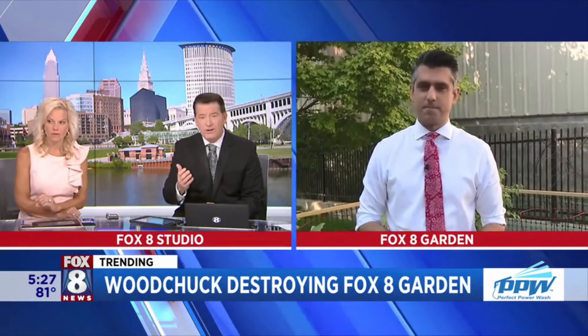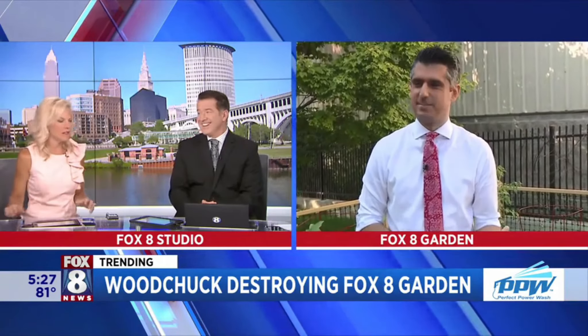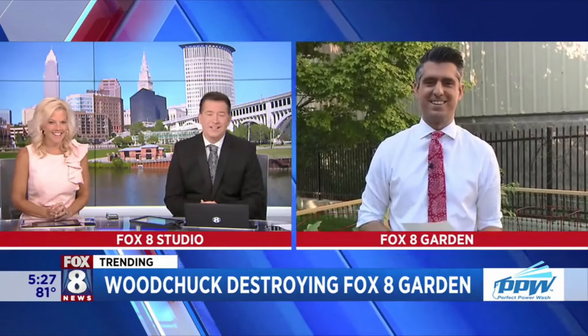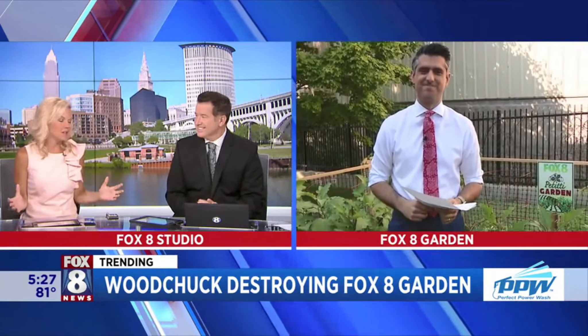On behalf of Tracy and myself, we want to thank you for doing this dangerous story — more dangerous than the Fox 8 I-Team would even try to tackle. Great coverage out there, Joe. He even has his sleeves rolled up and everything, ready in case he has another encounter. We need help — down in the dirt for you guys. We're counting on our viewers to come up with some solutions.